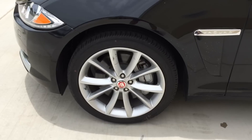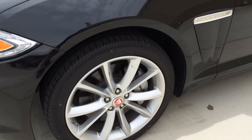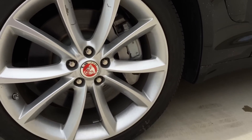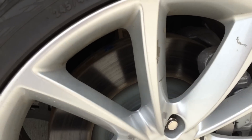This particular model comes with 19-inch Aquila wheels. Behind the wheels are internally ventilated disc brakes with large silver brake calipers for faster stopping. It also features emergency brake assist, cornering brake control, and an anti-lock braking system.